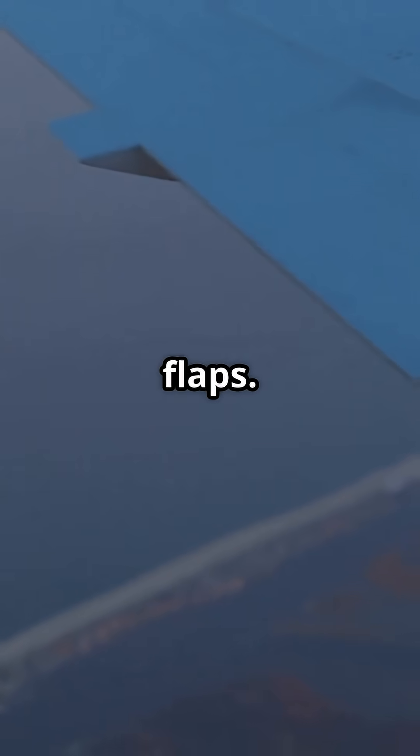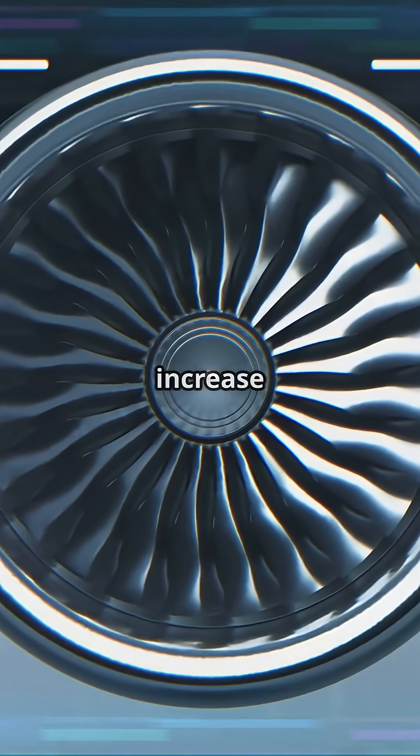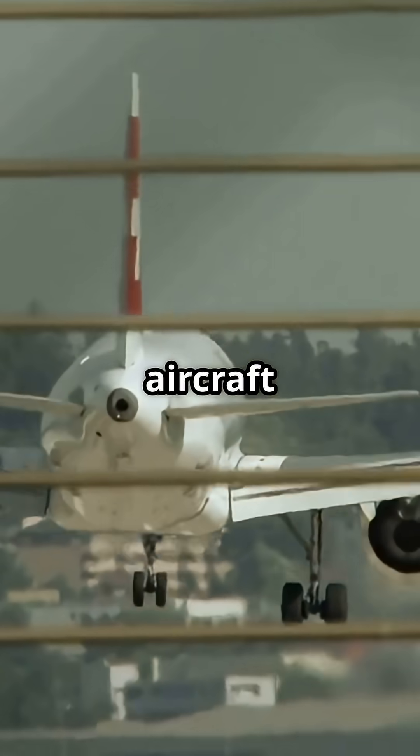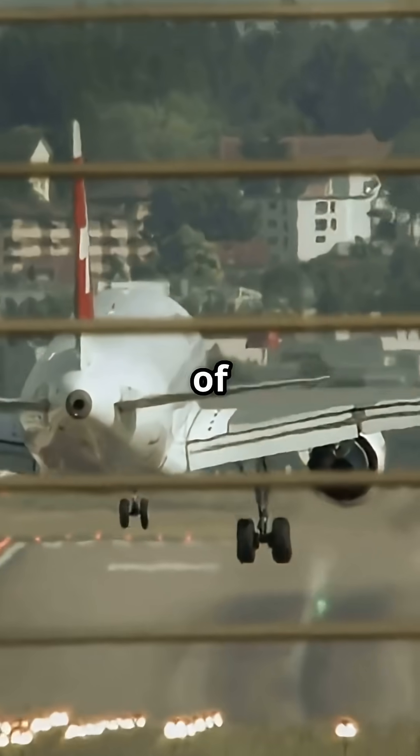Now the ones at the back, those are the actual flaps. They do two things: increase lift and increase drag. So they help slow the aircraft and let it fly slower without falling out of the sky. Critical for takeoff and landing.